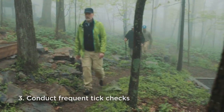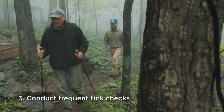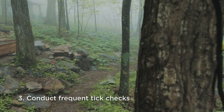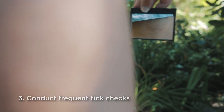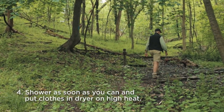Conduct frequent tick checks paying special attention to underarms, behind the knees, scalp, ears, pelvic area, between the legs, and belly button. A backpacker should carry a mirror to examine hard-to-see areas. When possible, shower as soon as you can after coming indoors and put your clothes in the dryer on high heat for 60 minutes to kill any remaining ticks.